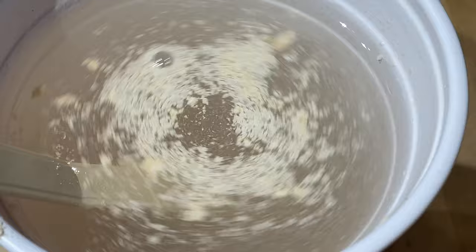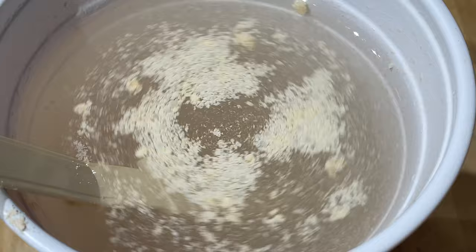I crushed up one tablet tonight and added it to a cup of tank water and stirred it well. I left it on the counter for about 15 or 20 minutes so all the powder could dissolve completely before it was poured into the tank.